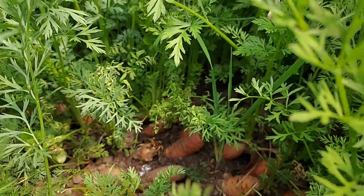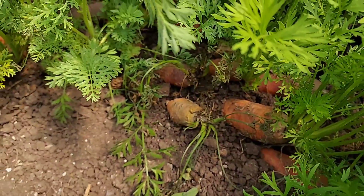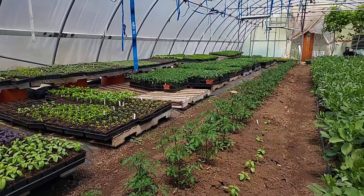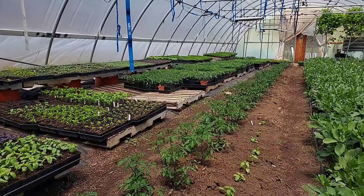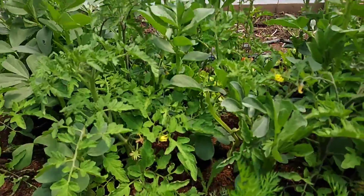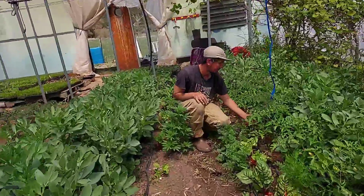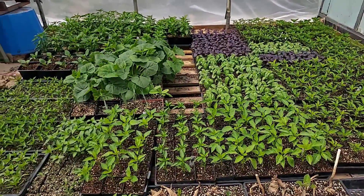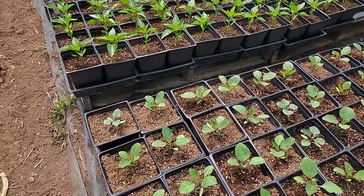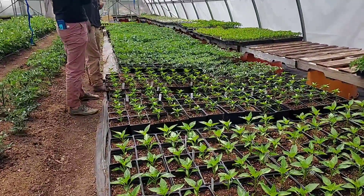Big corporations develop plants to make them resistant to chemicals so we have to rely on those chemicals. They develop plants to control, own, and monopolize — they want to control the food. But for many small farmers and small groups of people who love farming, they develop plants for everybody, for a sustainable way of living. They want to grow food for people. This is the beauty of small farmers who want to do something good for ourselves and for the next generation.